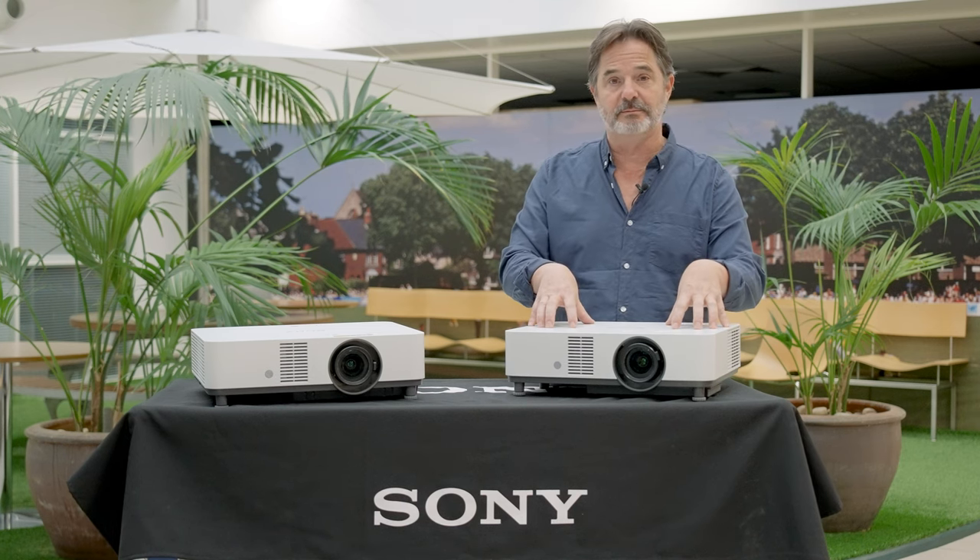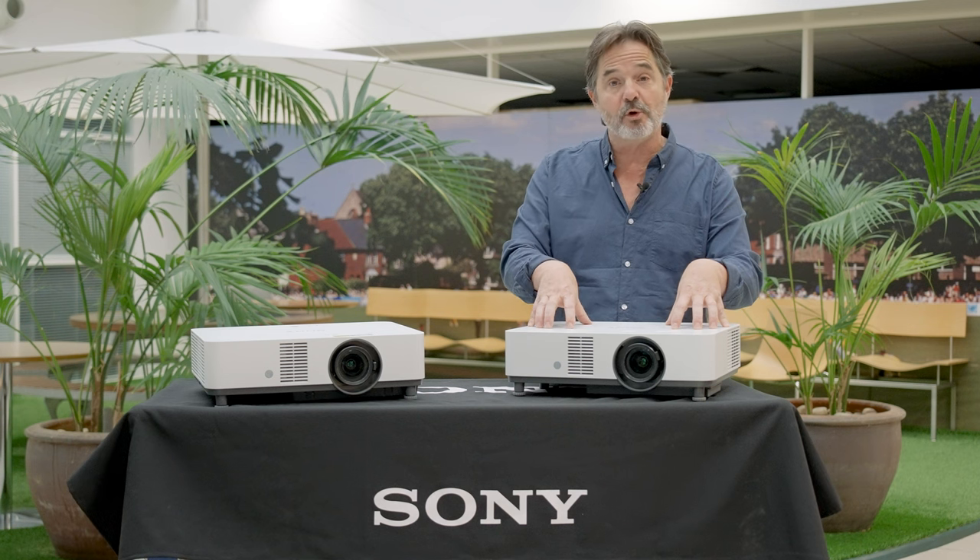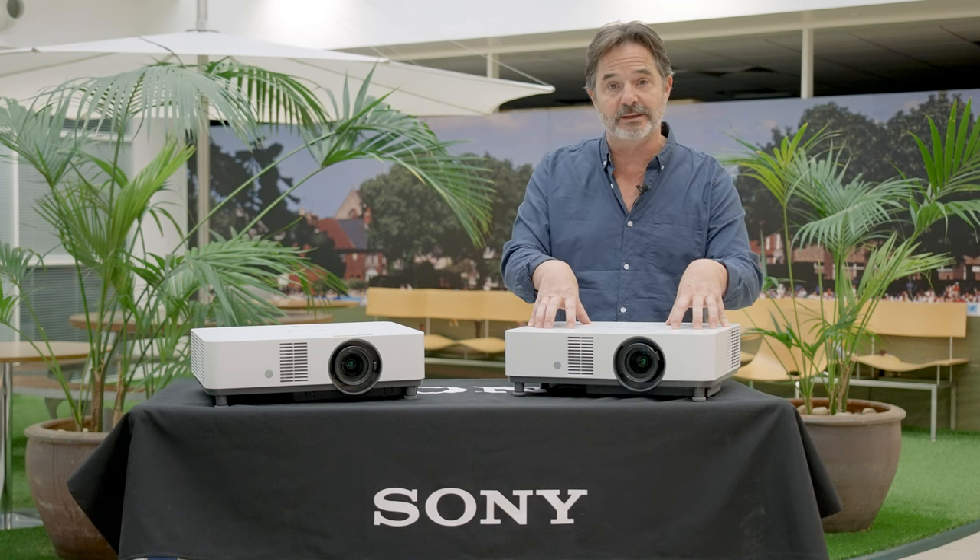So two really great projectors that we're introducing. If you want to know more, please visit our professional website. Thank you.